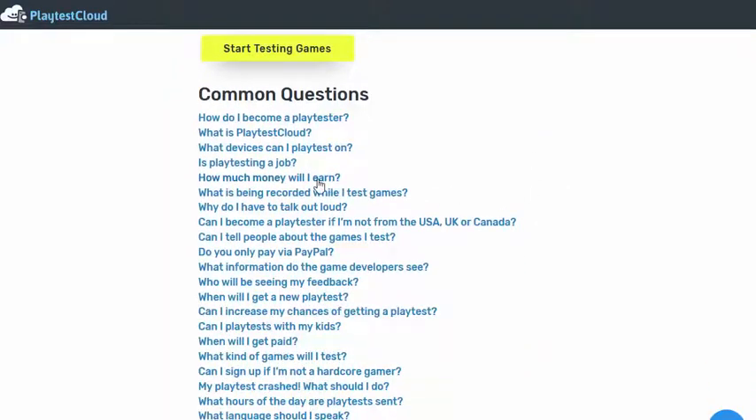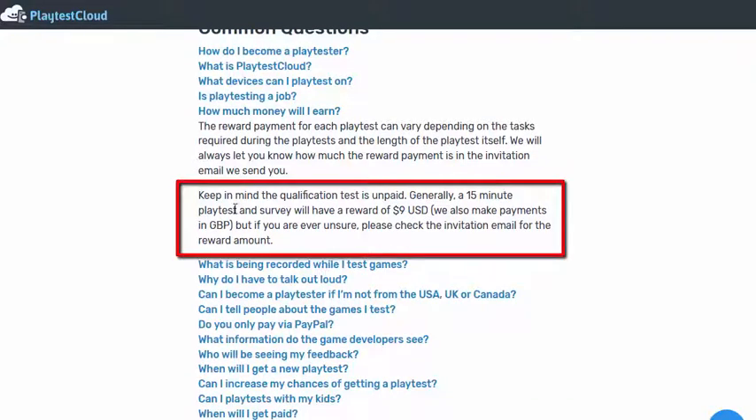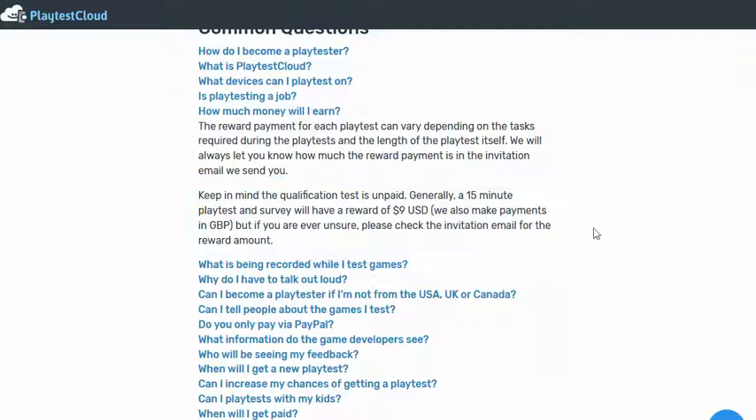So how much does it pay? A 15 minute test will pay around $9, so that's potentially $36 an hour you can earn for playing games on your phone from home. They also pay out in UK Sterling as well.